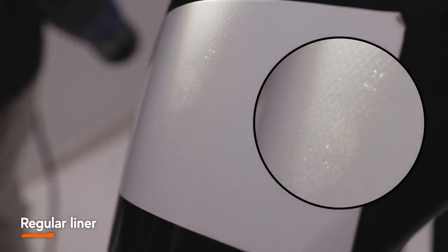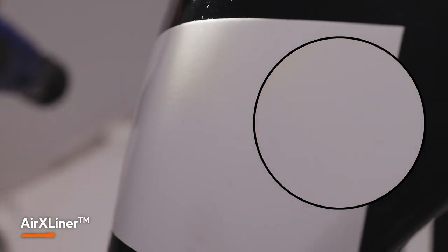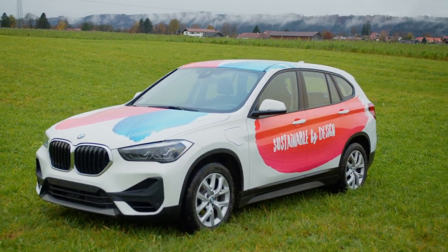What truly sets the AirX liner apart is that these performance features will remain invisible on the face stock. This means the AirX liner provides professional installation benefits while ensuring the perfect finish. At Mondi, sustainability is more than just a buzzword.